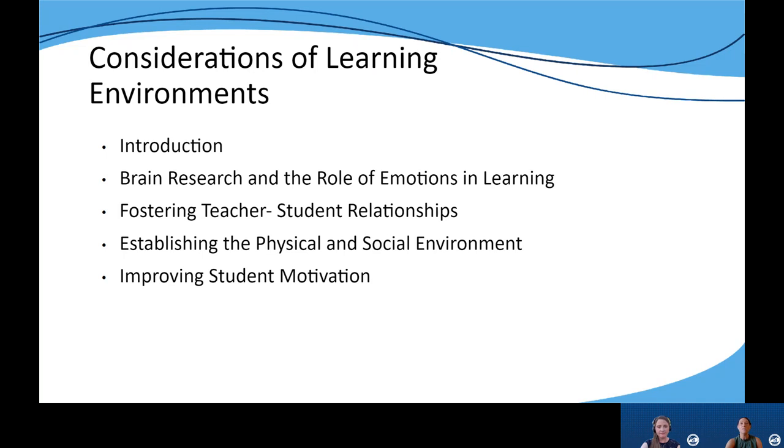In the section focused on establishing the physical and social environment, educators will examine how they can create safe classrooms through establishing clear expectations and classroom agreements, as well as through the physical layout and appearance of the room. Finally, the last section focuses on improving student motivation by developing students' sense of efficacy and promoting a growth mindset.